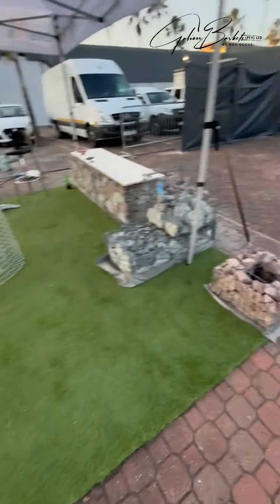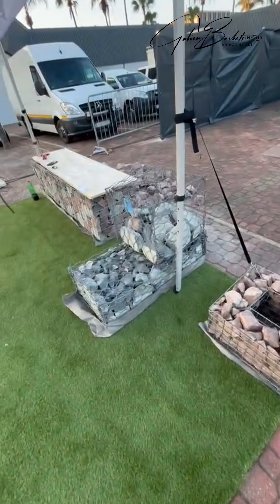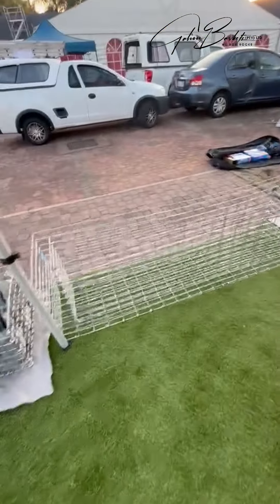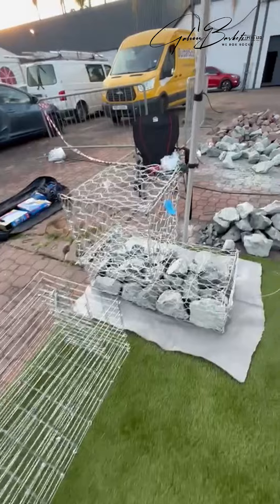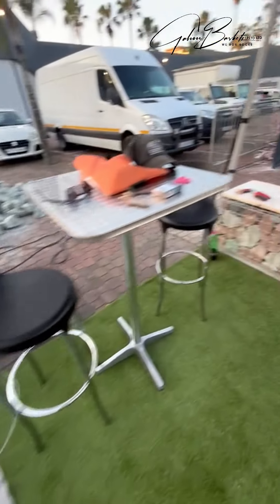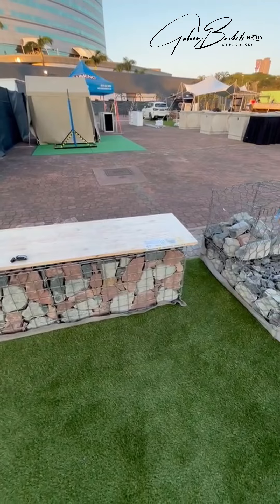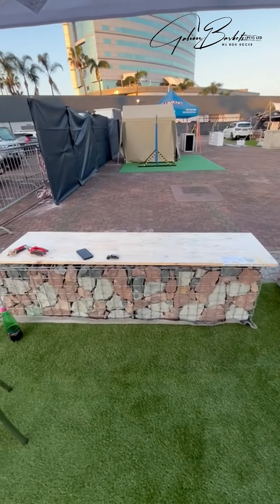We have a planter, a PVC river wall, a lacquer boma, another nice planter, a galvanized river wall, and a beautiful 75 by 75 by 4 mull welded mesh bench.